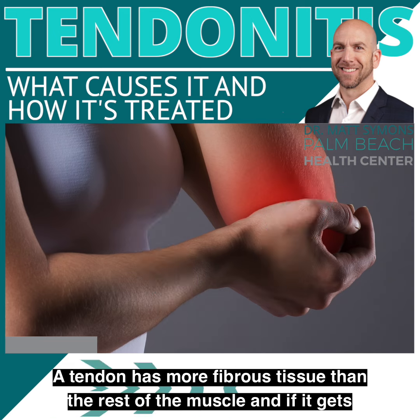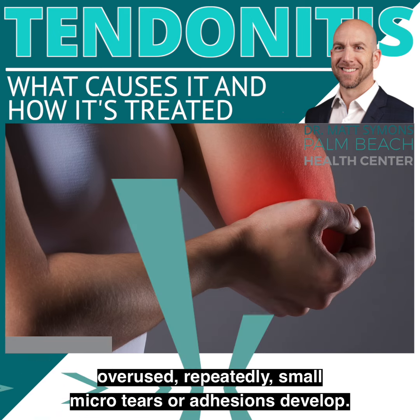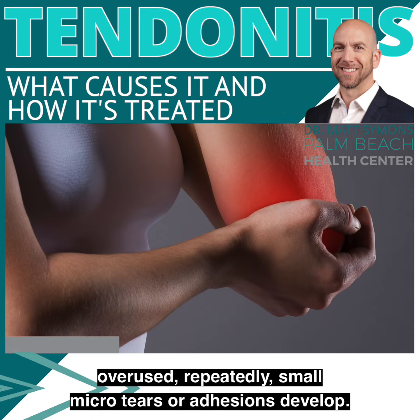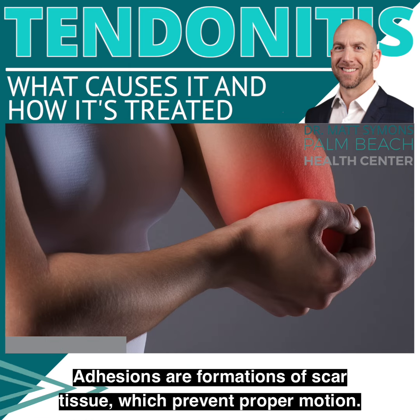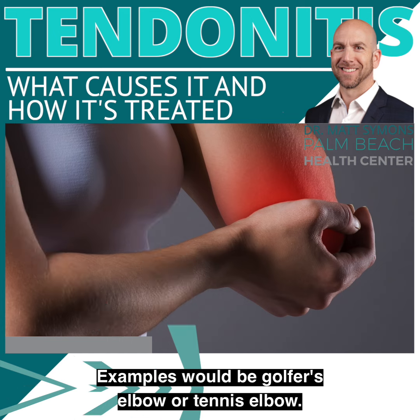A tendon has more fibrous tissue than the rest of the muscle, and if it gets overused repeatedly, small micro tears or adhesions develop. Adhesions are formations of scar tissue which prevent proper motion. These also cause inflammation, which then causes pain. Examples would be golfer's elbow or tennis elbow.